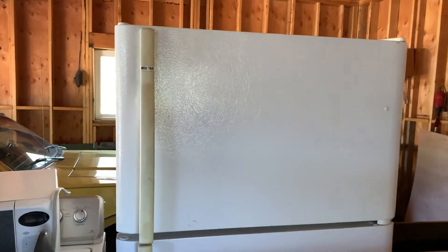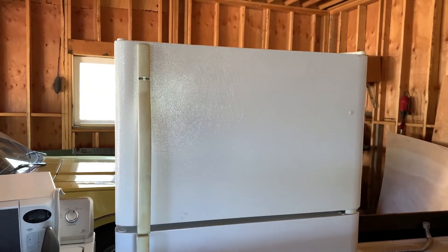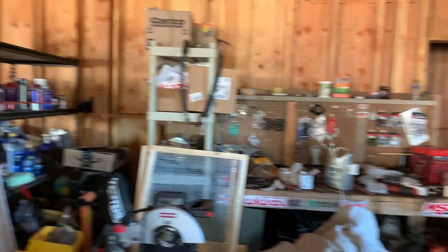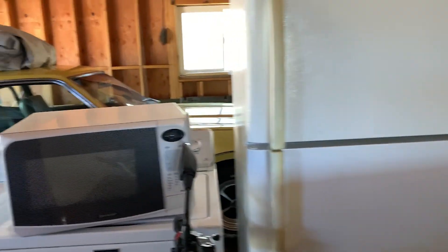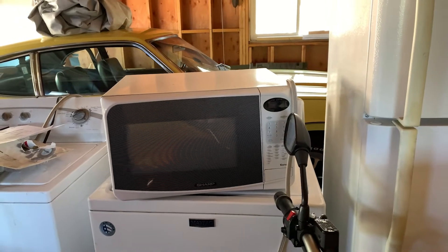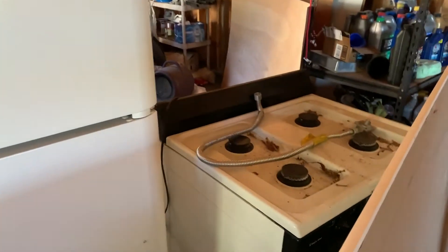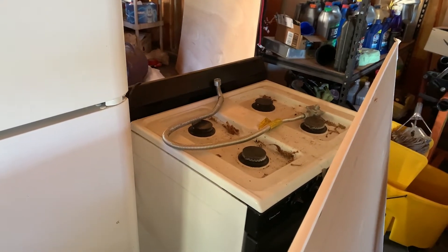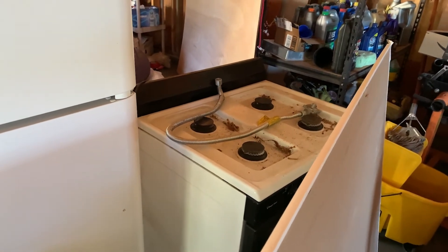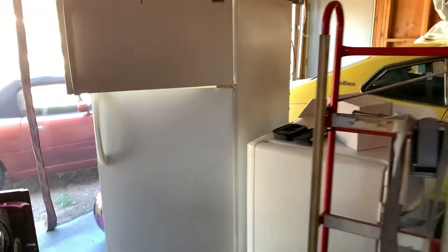We have a Kenmore refrigerator here that I bought from my contractor for 100 bucks. The intention was to have a garage fridge, but I really don't need a full-size fridge in this garage — I can be just fine with the little mini fridge I currently have. I also have a Sharp Carousel microwave — not really anything special, but it can go to a good home and get some use.